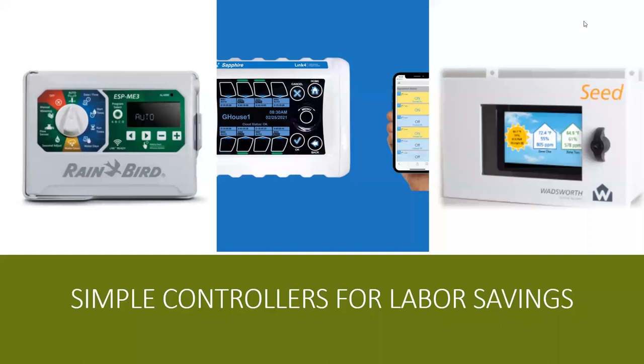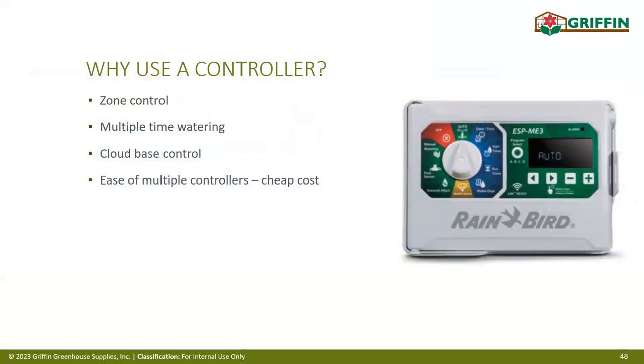Cloud-based irrigation controllers allow you to access information from anywhere. The system is zoned so you can have multiple varieties all in the same location with individual watering programs.